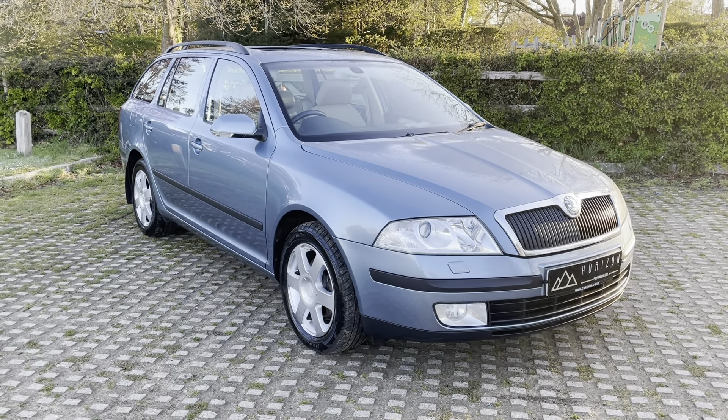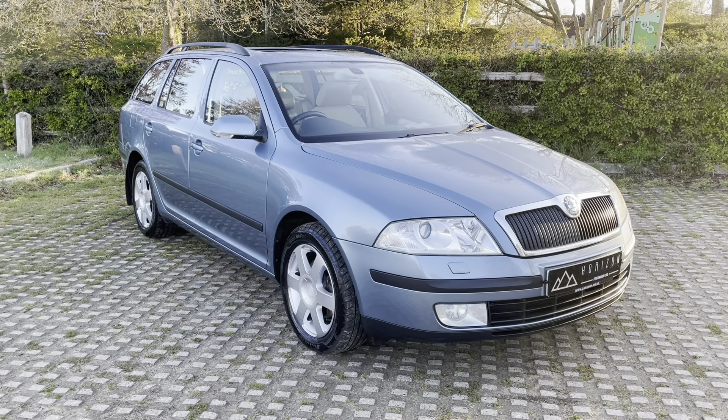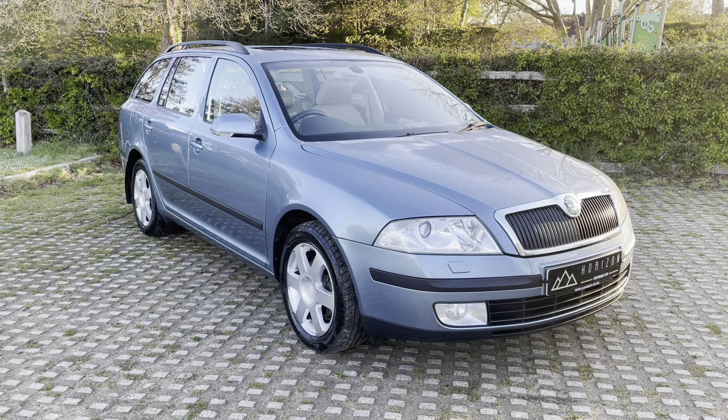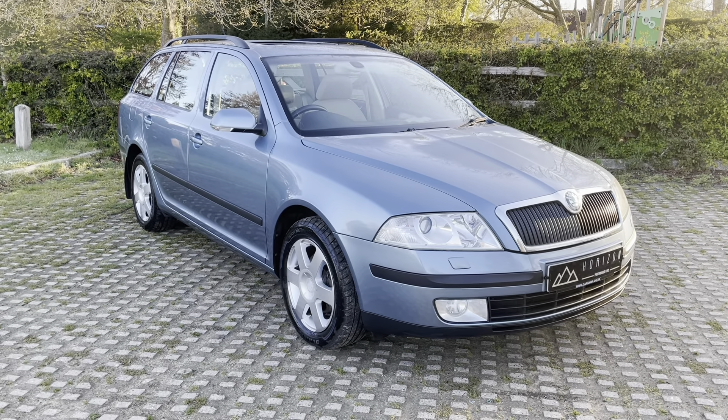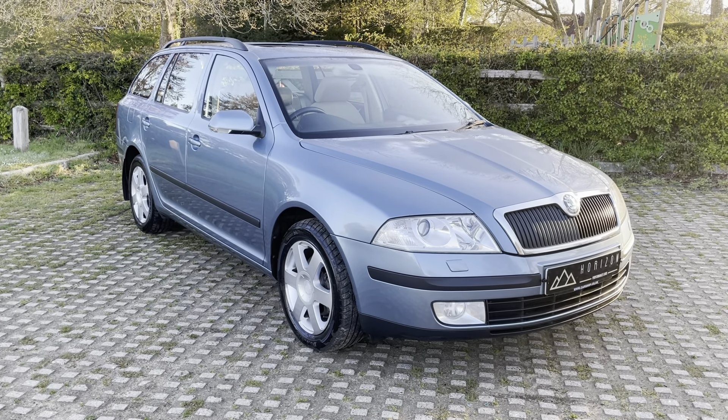With a very nice specification, it comes with cruise control, rear parking sensors, climate control, electric windows all round, electric sunroof, CD multi-changer, and lots more.